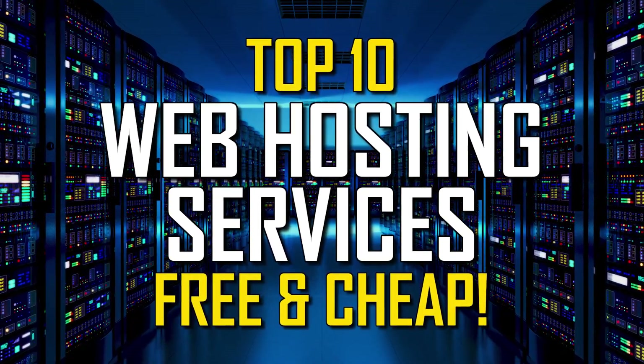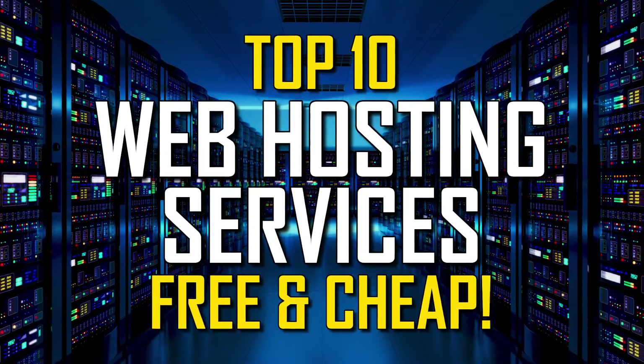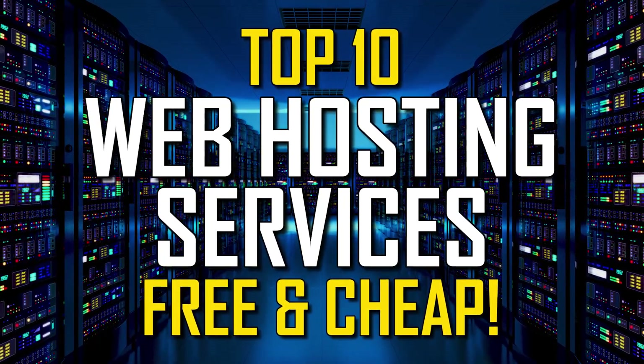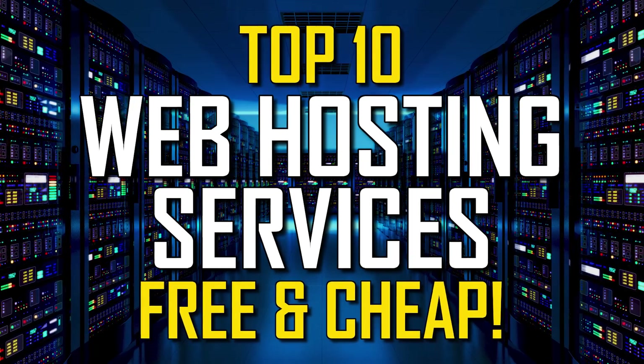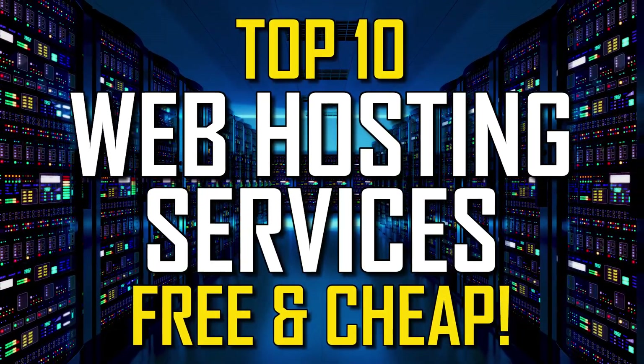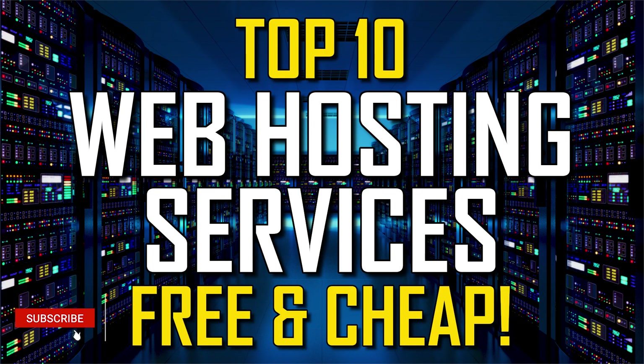When getting a website up and running for a business or for yourself, a free or low-cost web hosting service can help you to save on expenses. So in this top 10, it'll be split into two parts. The first half of this video will cover the five best web hosting services that are completely free, followed by five of the best low-cost hosting providers packed with additional features, going over the pros and cons of each. Let's get started.